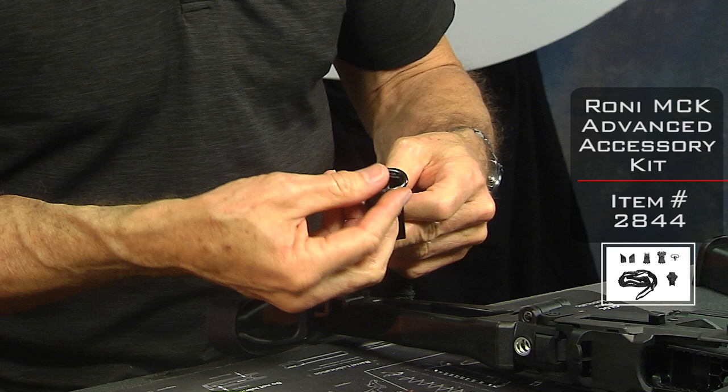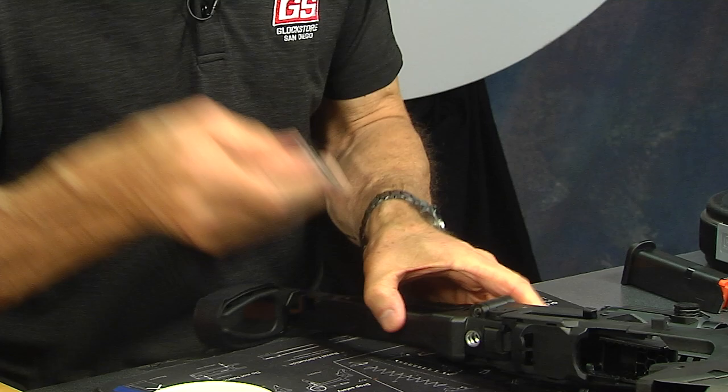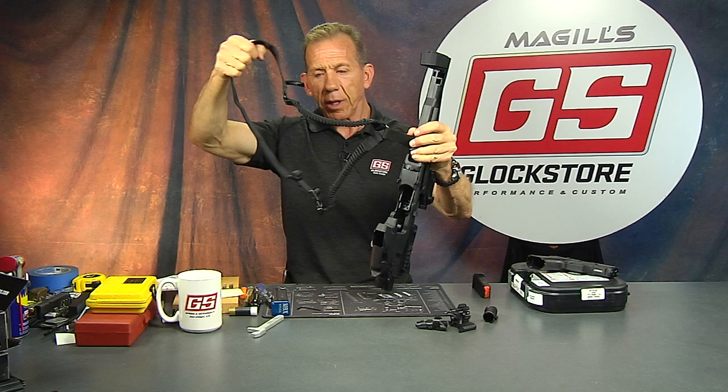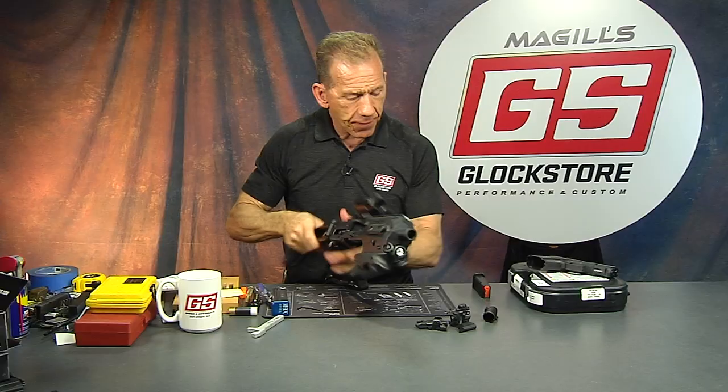Working the sling is pretty simple — drop this through there, capture it, just like that. Then capture it one more time in here, and there you have it. You drape this over your left shoulder so your right shoulder is open because I'm right-handed, and then you can shoulder the gun. Now let's go ahead and install the gun again and show you the final look.